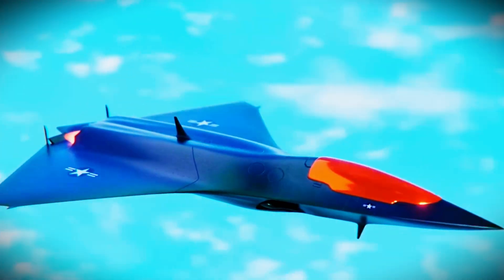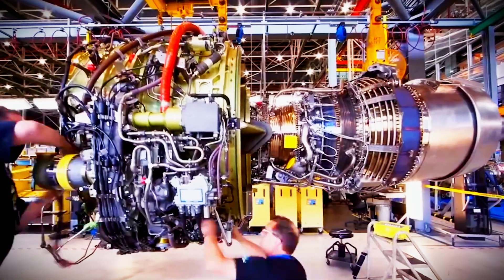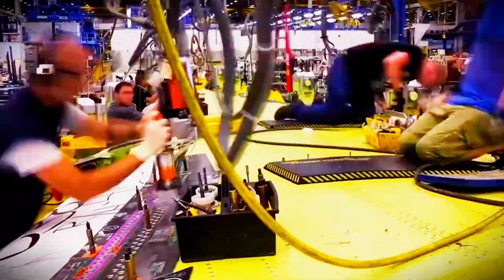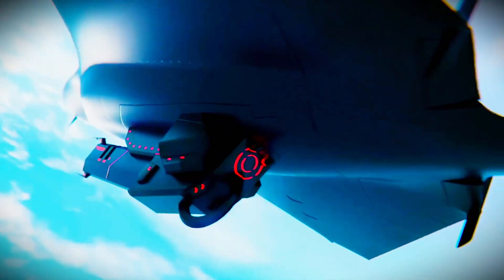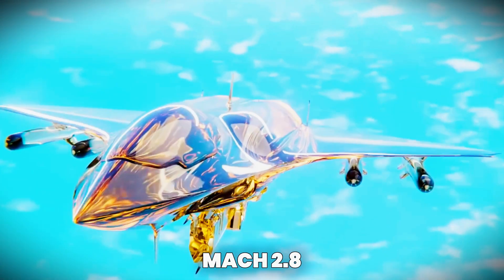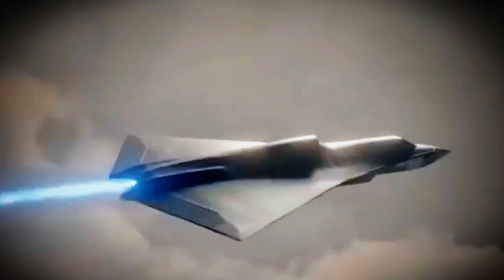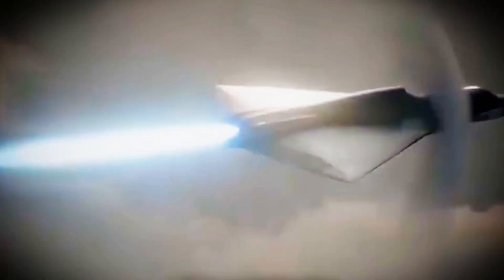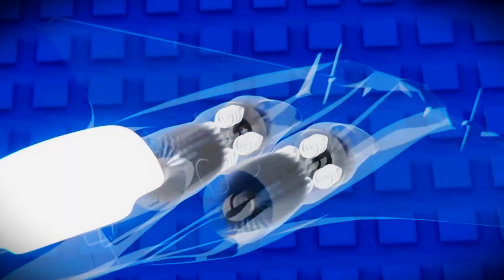At the heart of the F-47 was a next-gen propulsion system. The engine was a variable-cycle powerhouse capable of adjusting thrust-to-fuel ratios depending on the mission, offering both extreme speed and long-endurance cruising. This engine allowed the F-47 to reportedly reach speeds of Mach 2.8, putting it in the elite category of high-speed interceptors. More impressive, though, was its supercruise ability, sustaining supersonic flight without afterburners — which not only reduced heat signature but preserved fuel.